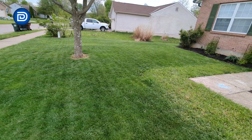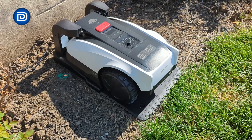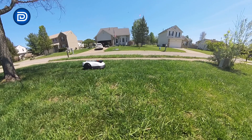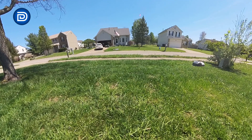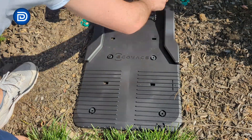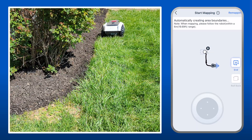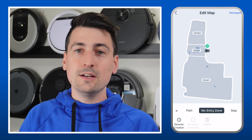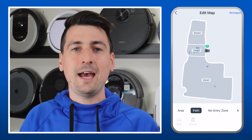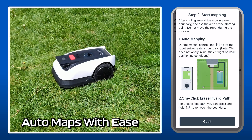Setup takes minutes, and the result is a consistently cut yard without lifting a finger. One of the GOAT's biggest wins is its truly wire-free 15-minute setup. Gone are the days of digging and laying ground boundary wires. This mower uses AI object recognition and RTK GPS to map your yard with 2 to 3 centimeter precision. Simply place the RTK base station in an open area, power on the mower, and it intelligently navigates and memorizes your space, identifying fences, paths, and garden beds. Through the Ecovacs Home App, you can fine-tune this map, set no-go zones, and create custom paths — smart, intuitive, and ready to mow out of the box.